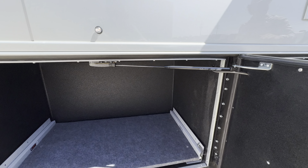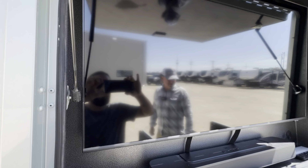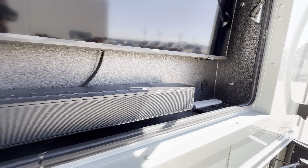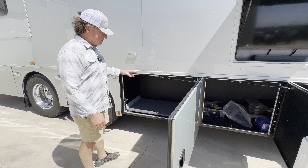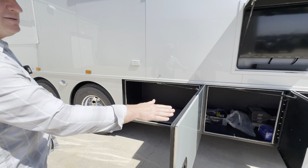43-inch smart TV. That is a GBL sound bar that will Bluetooth as well. So pull-out tray right here — good for some type of an electric grill, maybe a smoker to be able to put it on there, plug in there. We can always add additional plugs in the bays themselves.